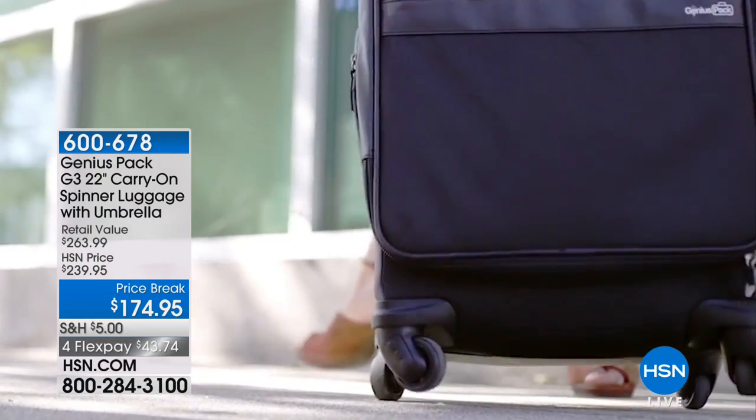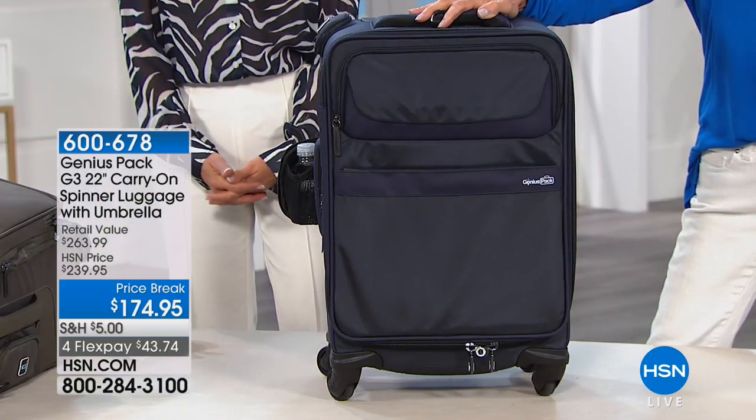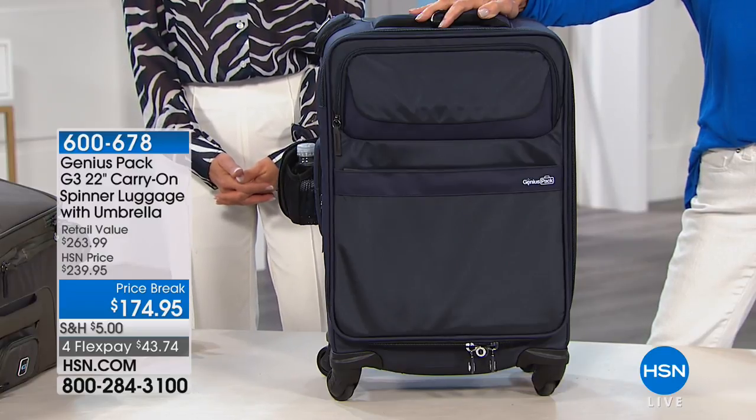Travel and Leisure magazine is all about highlighting the best luggage that's out there — everything to make your life less stressful when you travel. This bag was voted the very best carry-on. We have it today at a great price: some $239.95, only $174.95.